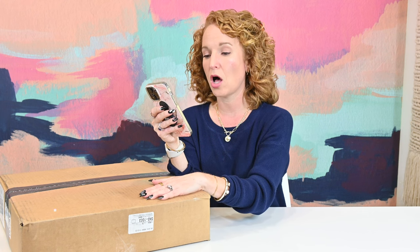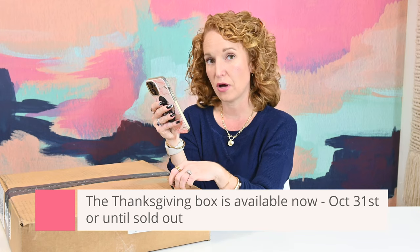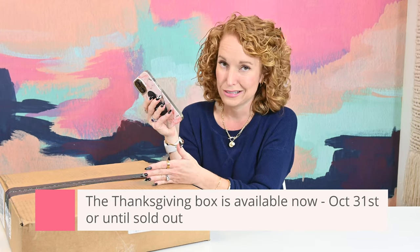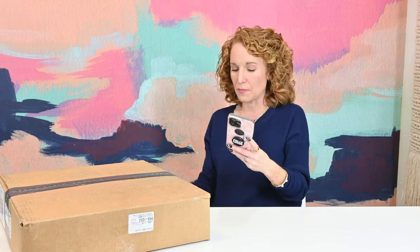This box starts shipping on October 11th. And to get this box, you can order anytime between now and October 31st — unless, of course, it sells out. I think there's more I want to tell you, but I think that's the most important. I want to dive in and see what's in here.